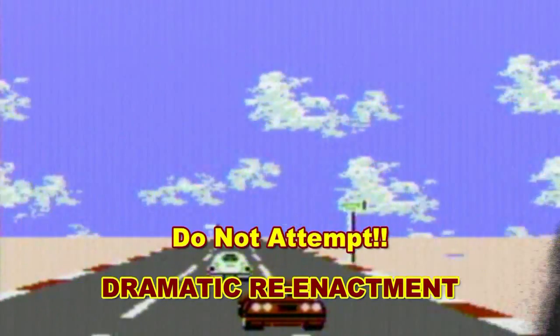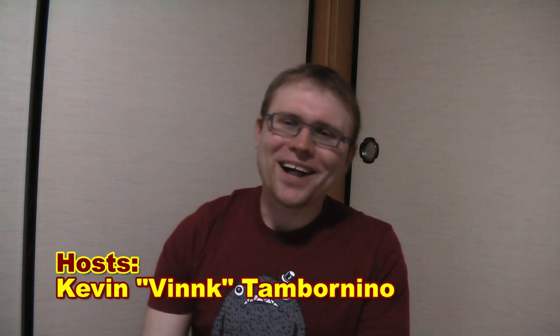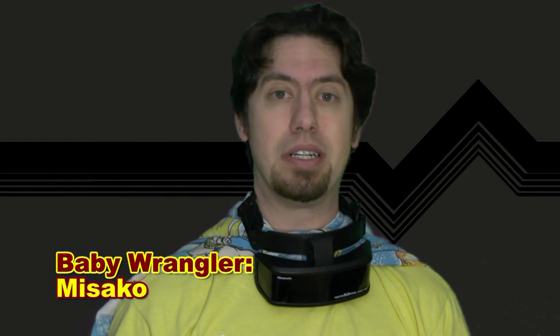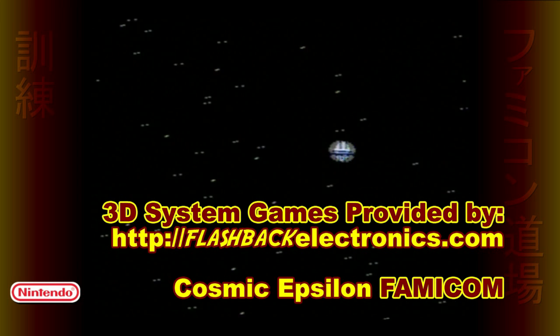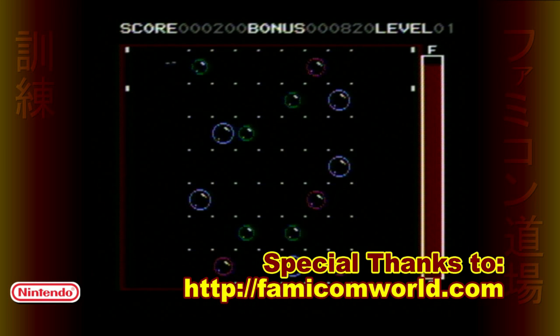Neither solution was ideal, which is why the new 3DS is such a big deal — because it doesn't require special glasses or unwanted alteration to the game software to give off the 3D effect. But the Virtual Boy doesn't require special glasses. The Virtual Boy WAS special glasses. Join us for Part 2 of our Retro 3D Special, where we find out just why Nintendo's original 3D titles weren't so original after all.